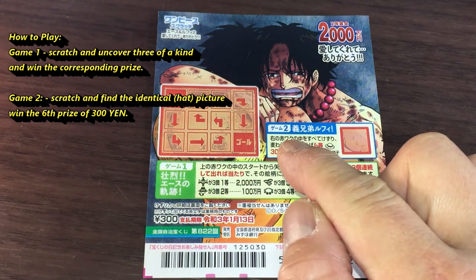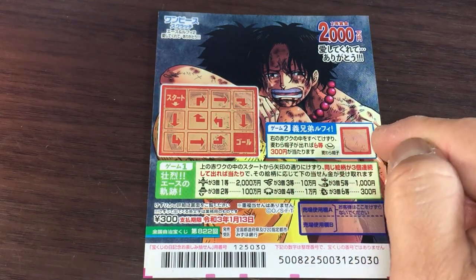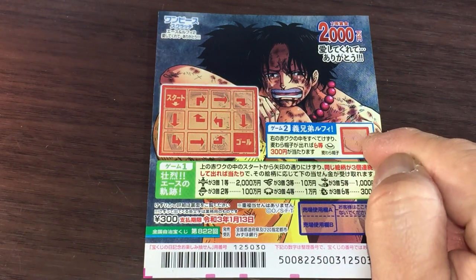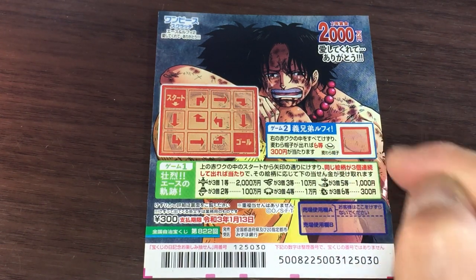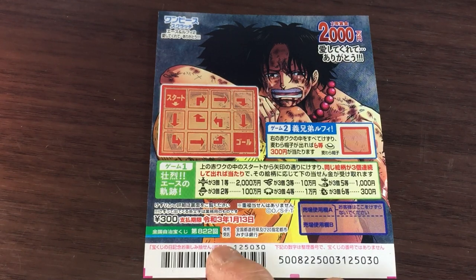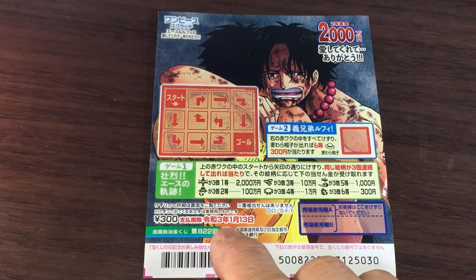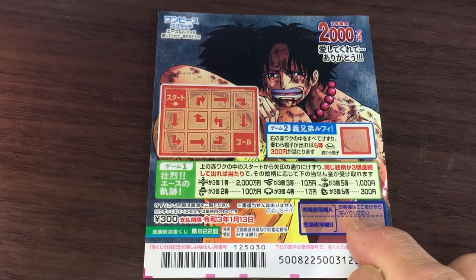Looking at game number two, you need to find this little hat here, and that is the sixth prize — you win 300 yen. You have until January 13th, 2021 — that is Reiwa 3 — to claim your prize. Don't scratch here.